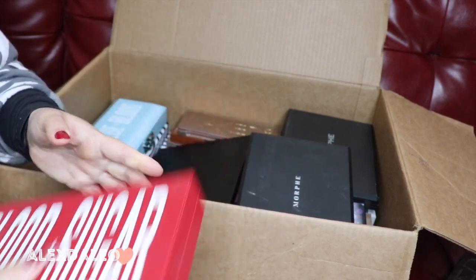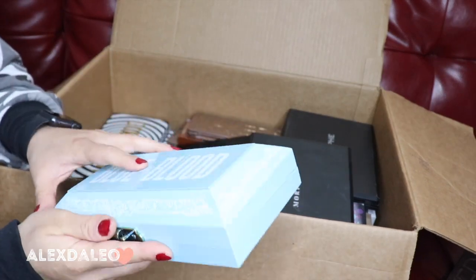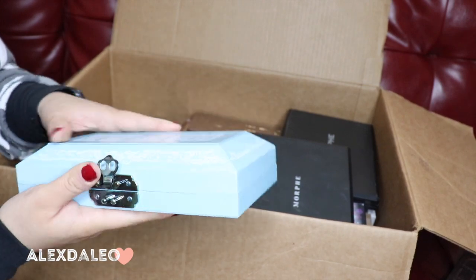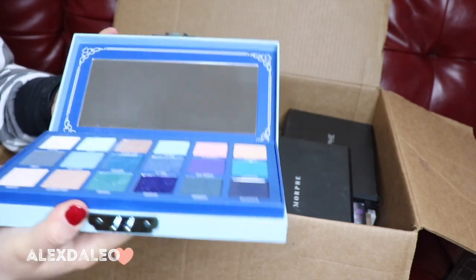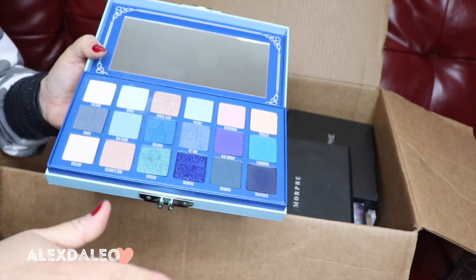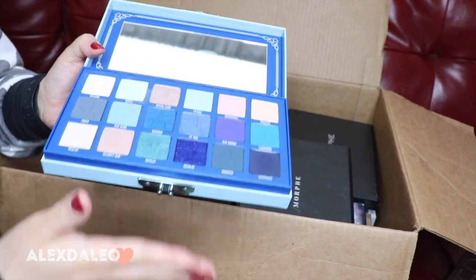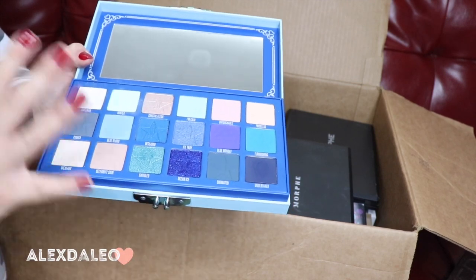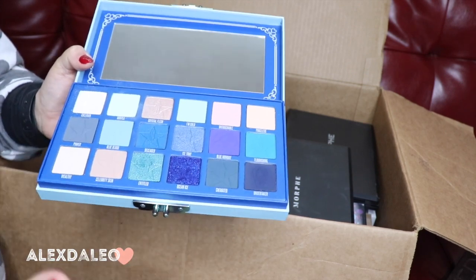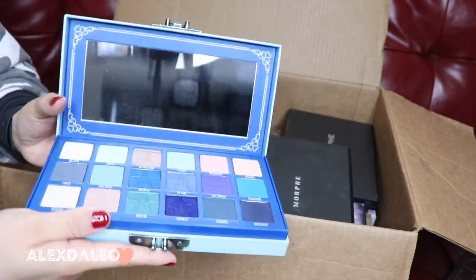This is the Blue Blood palette — again, his palettes are super bulky and take a lot of space, but look at these beautiful shadows. This is another one of my favorites. Blue is my favorite color, so when I saw this palette come out I was immediately in love with it. When I tried the shadows I loved it even more because they are so so good. So I'm keeping this one as well.